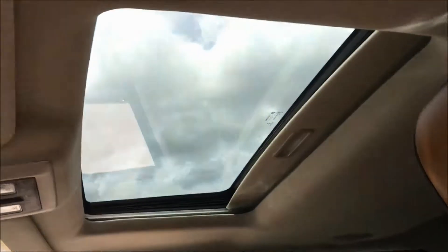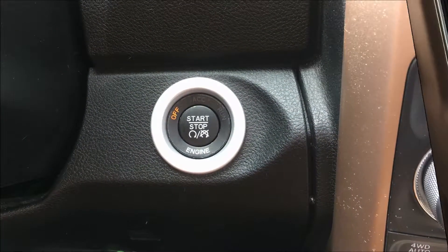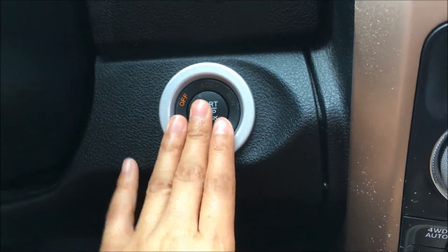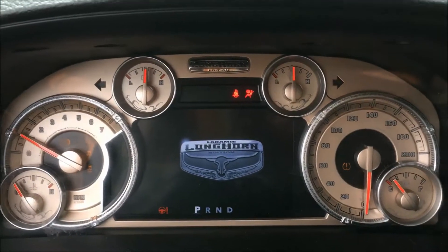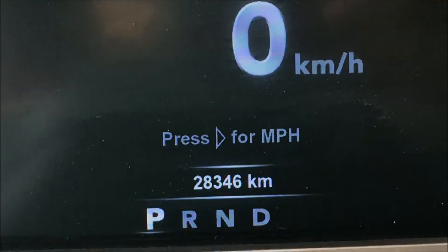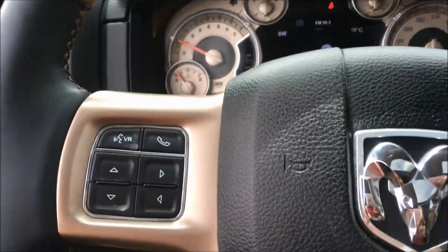We also have your power sunroof for you to enjoy the scenery. Because we have that proximity key, we also have your lovely push button start — just throw your foot on the brake and hit this button to run the truck. This truck only has twenty-eight thousand, three hundred and forty-six kilometers on it.